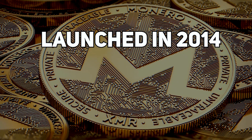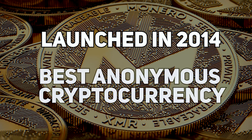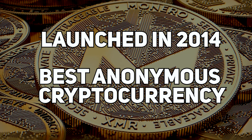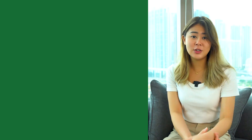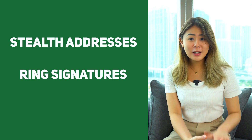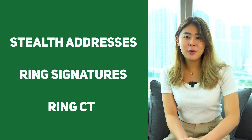On the other hand, Monero, launched in 2014, is considered by many to be the best anonymous cryptocurrency in the market. It uses a powerful suite of privacy features such as stealth addresses, ring signatures, and ring CT to promote comprehensive anonymity.